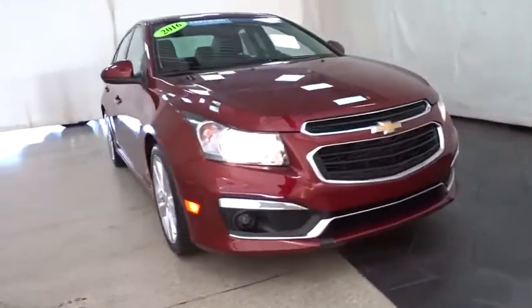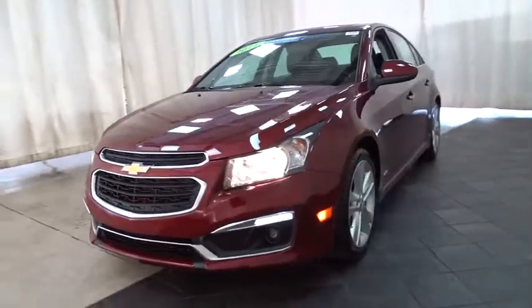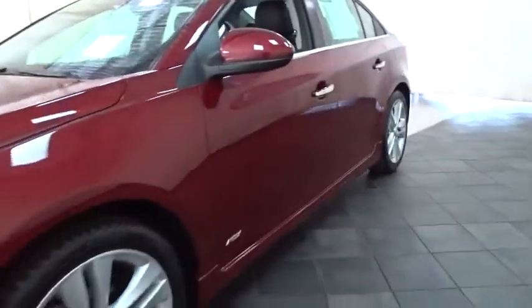Come test drive the 2016 Chevrolet Cruze. The Cruze Blueprint calls for more than you'd expect. This vehicle has less than 15,000 miles. Here are some of this vehicle's great options.